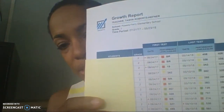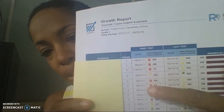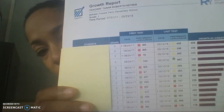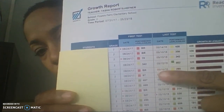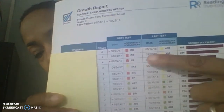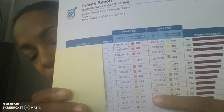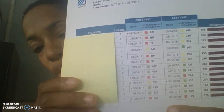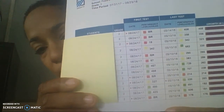I covered up the names of my students with sticky notes, and here you can see the beginning of the year codes. They're color-coded. BR means reading below reading level. If it's red, they're below second grade level. If it's yellow, they're close to grade level. If it's green, they're on grade level, and dark green means above grade level.